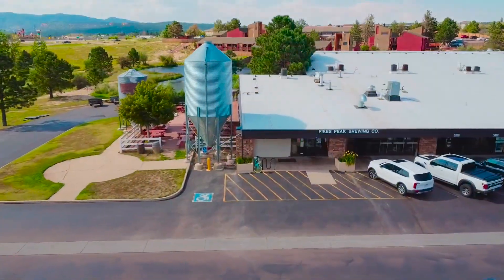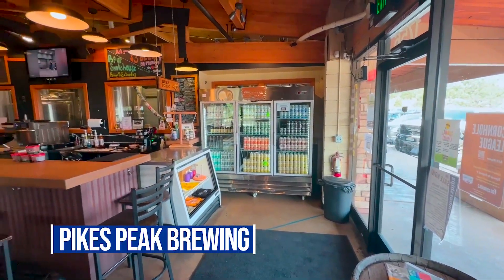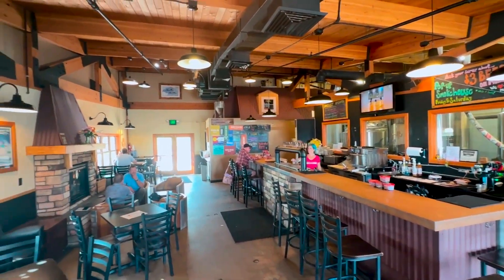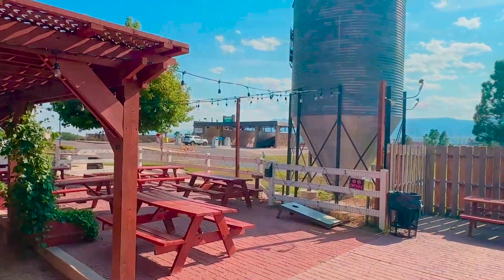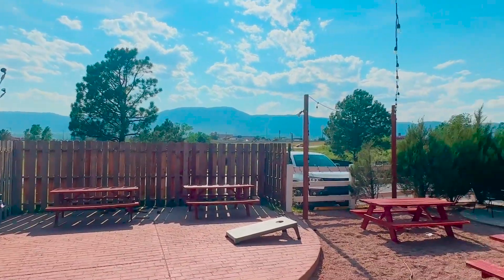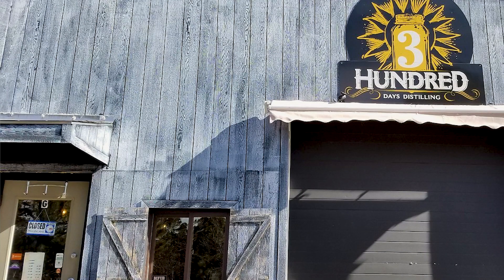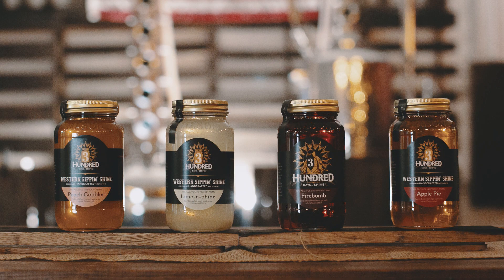Number two are happy hour spots. There's Pikes Peak Brewing — award-winning, with over 20 different beers on tap, a cozy living room, neat local flavor ambiance, a tap room, and a huge beer garden out back. Great for gatherings when the weather's nice. 300 Days of Shine is a moonshine spot for sipping and a great selection to take home. You might not know about that one.